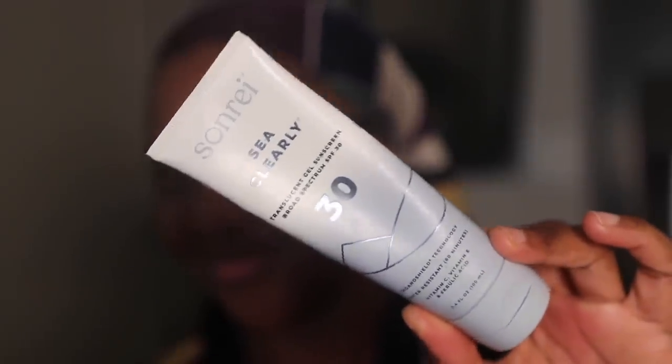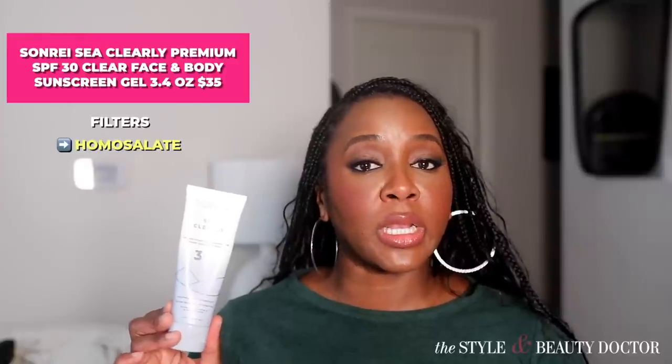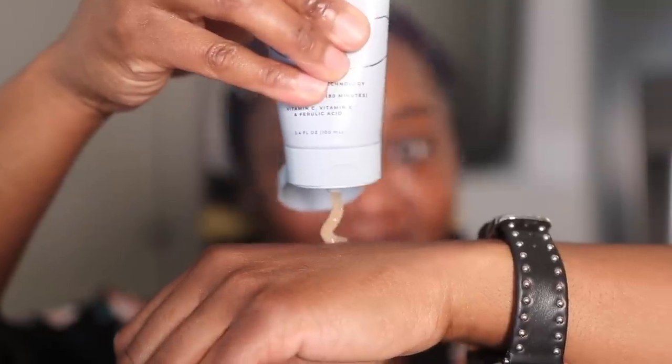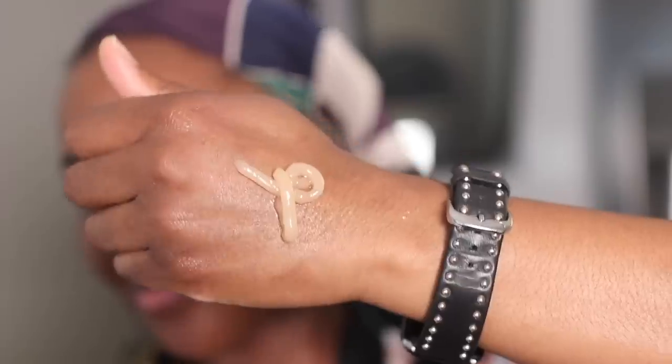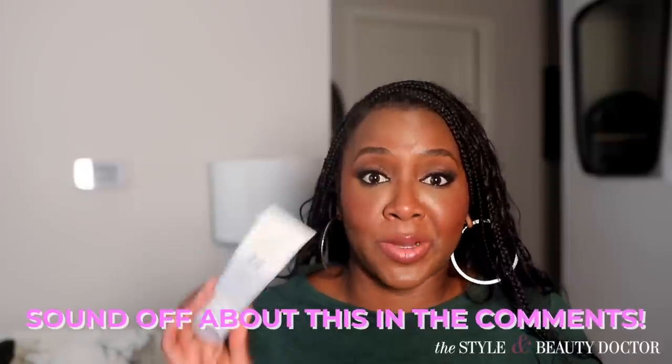Next up, the Sonre C Clearly SPF 30 Sunscreen Face and Body Gel. The UV filters are homosalate, octocrylene, octisalate, and avobenzone. This is a gel sunscreen, but it has a very loose, slippery texture and it looks and feels greasy on the skin — it's really greasy. It's not for me, definitely not in the summertime. But this might be better suited for you if you have drier skin. Would you try this? Let me know in the comments.